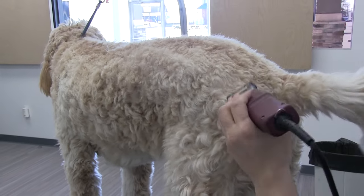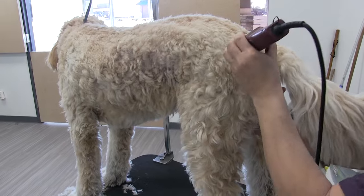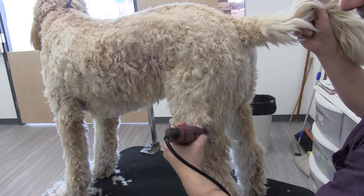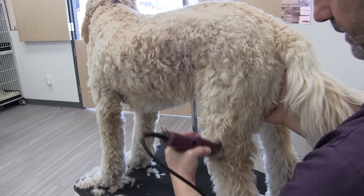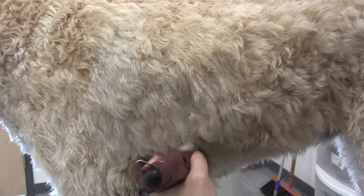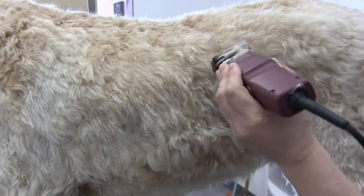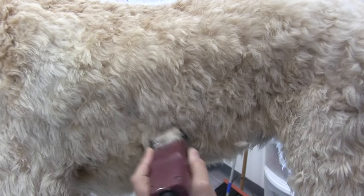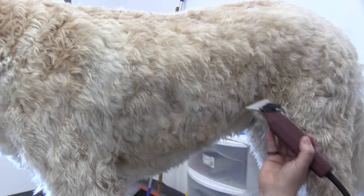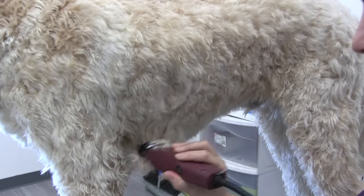Chico table trained almost instantly — we've been doing him since he was a puppy and he was good on the table since day one. These dogs are extremely smart. They're a mix of two great breeds: Poodles being one of your smarter breeds, and Labs being also extremely smart and very friendly dogs. Chico has a thick coat and I'm kind of struggling getting the snap-on comb through, but it is going through. This is just the prep — after his bath, his coat will be a lot cleaner and the snap-on comb will go through a lot better.